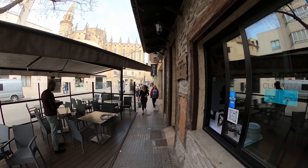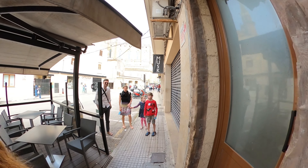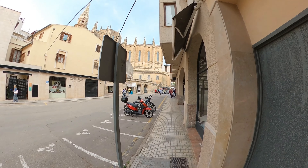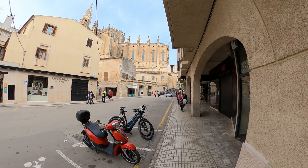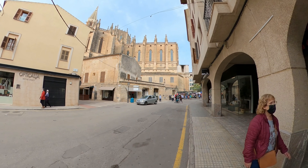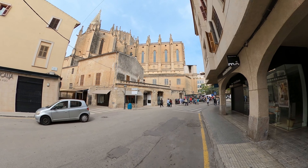A lot of the places are only just setting up because it's not even 12 o'clock yet. But there's the church in front of us, and I think last time we were here we did actually have a look inside the church which was, like all the churches here, very impressive. So if you want to have a look inside, go and look for the Manacor church.